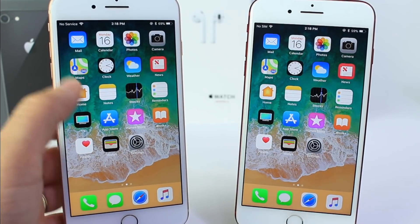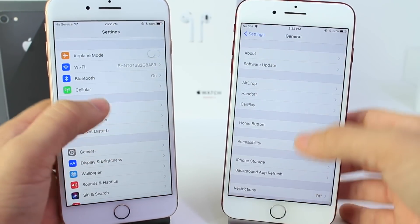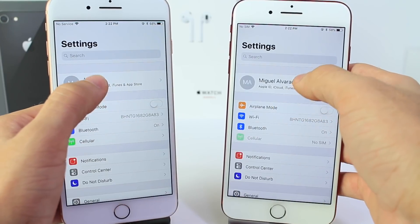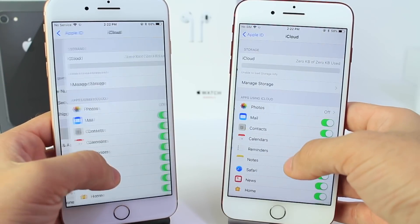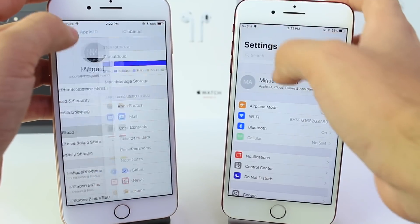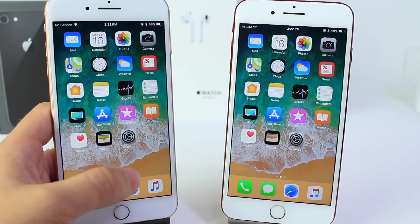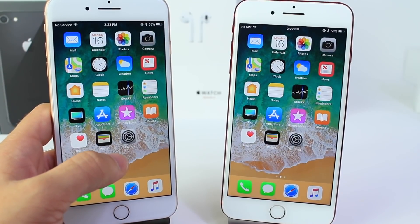One thing I did want to point out is that we still have yet to get iMessages in iCloud. That setting is still not present on either of these two devices in Beta 2 or Beta 3, and we don't have the peer-to-peer payments within iMessages enabled either. Those settings are still yet to be enabled before the official launch. Apple is going to be enabling those — they're internally testing the peer-to-peer payments with Apple retail employees.